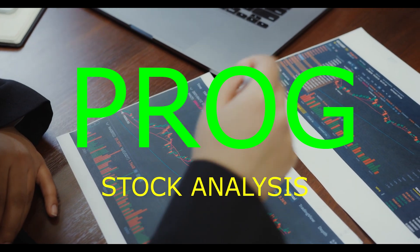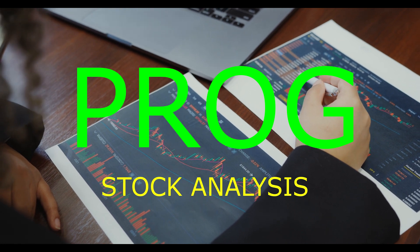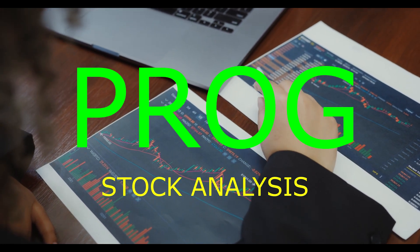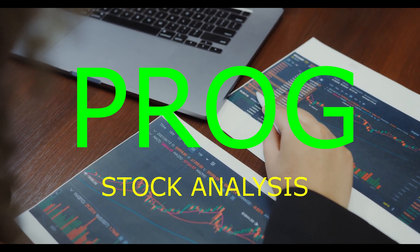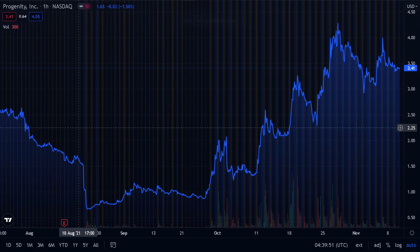In this video, we're going to talk about Progenity trading under the ticker symbol PROG. We're going to cover the price action over the past few days, the company itself, and the recommendations regarding buying, holding, or selling the shares.